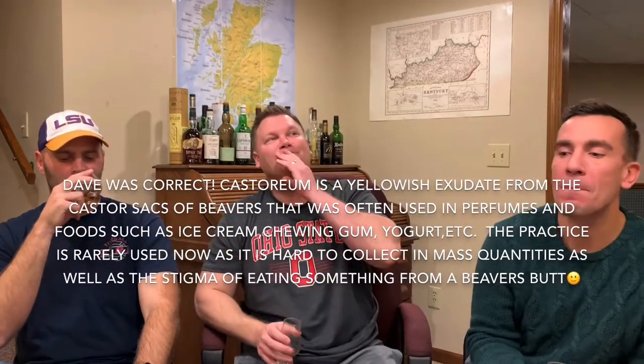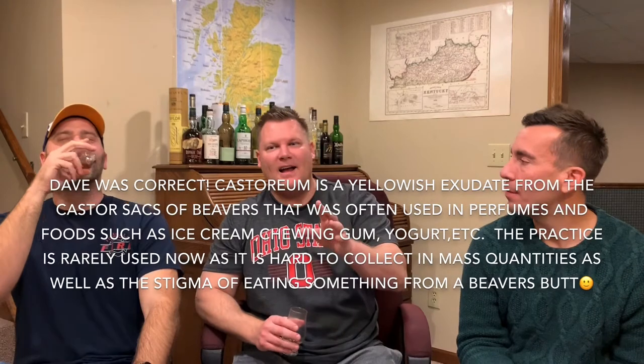Did you know that artificial strawberry flavoring is made from the anal glands of a beaver? What?! Come again? Yeah — it's an expression from the anal glands of a beaver. Are you sure? Let's fact check that because I will never have a strawberry-flavored anything again. Let's put it right here — there it is.